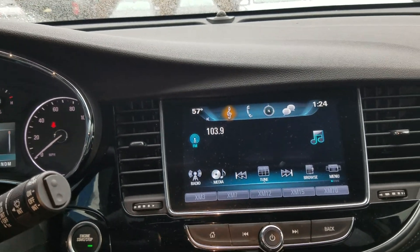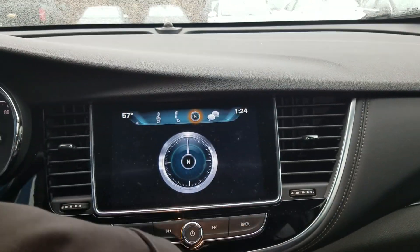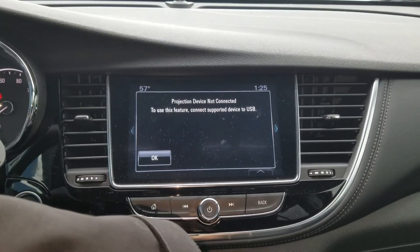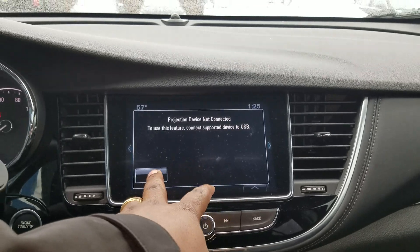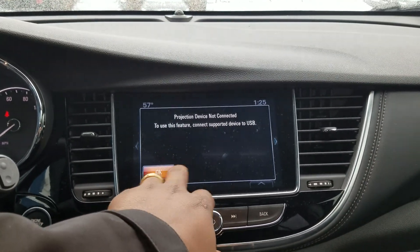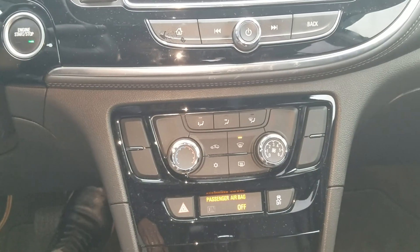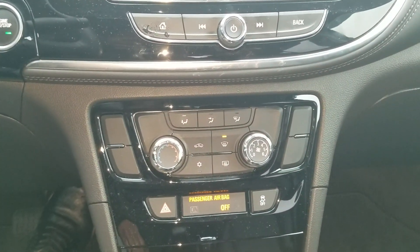You do have your OnStar navigation. You also have the projection app, so you're able to project your Google Maps from your phone along with a couple of your apps onto the screen using your USB. You have your AC controls right here.